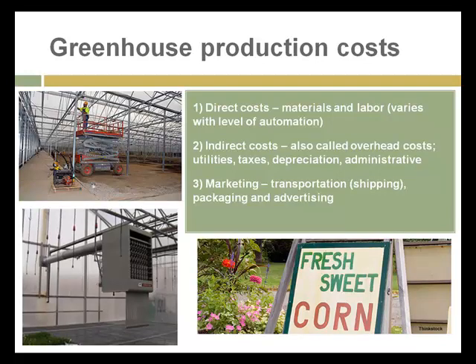Another cut at production costs: we have the direct costs of building, construction, labor, and materials. Energy would be considered a direct cost. And then there's a range of indirect costs, also called overhead: utilities, taxes, depreciation, and administrative costs. A third area of cost for people in the greenhouse business is marketing, which includes selling costs, transportation, packaging, and advertising.